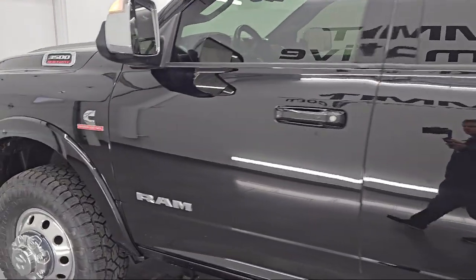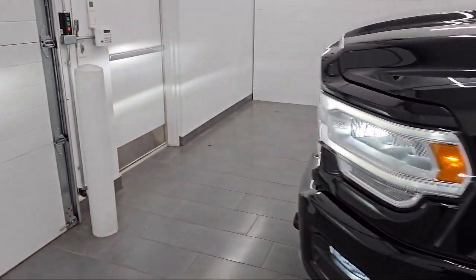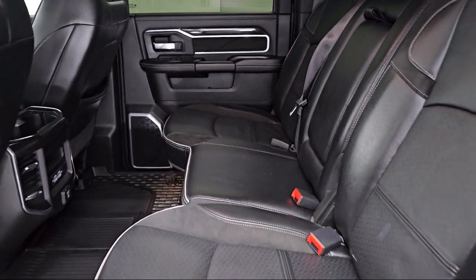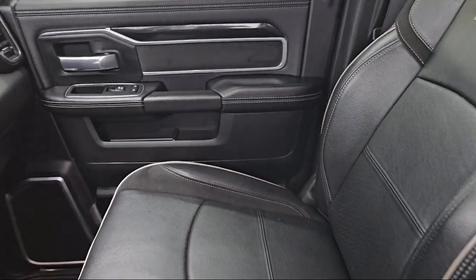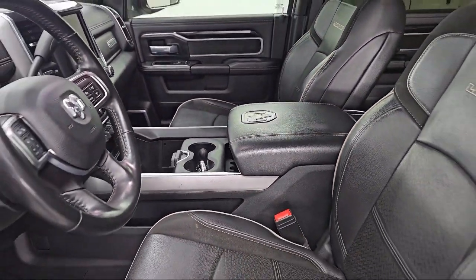At Summit Auto, our friendly and knowledgeable staff is here to ensure you get exactly what you want in a new vehicle. As a Customer First Certified Chrysler Dealer, we will show you how much you mean to us, our valued customer. We also offer a large variety of financing options, so you can get the vehicle you want without a problem. We also offer full service and car repair, so you can get the best care for your purchase.